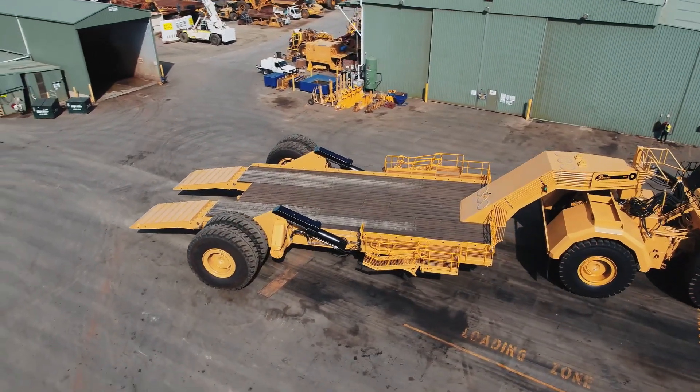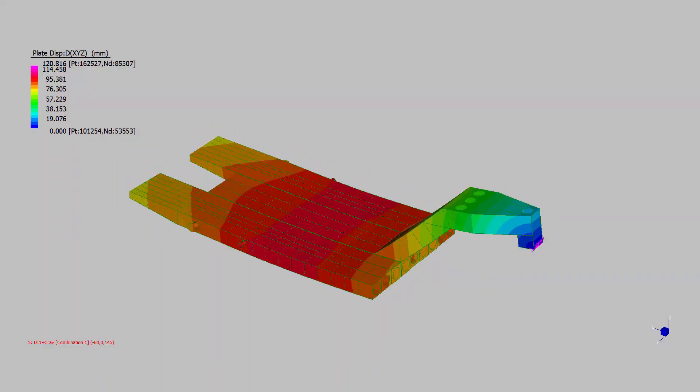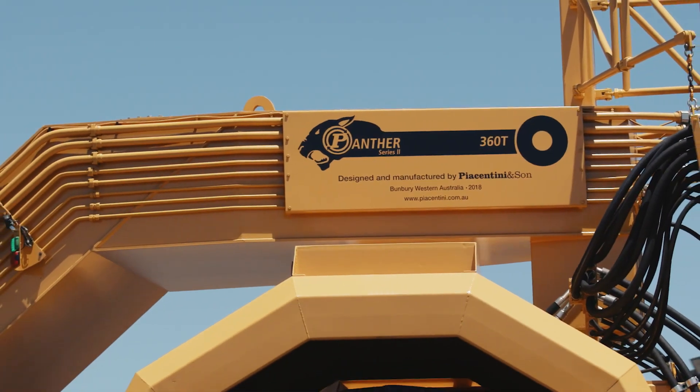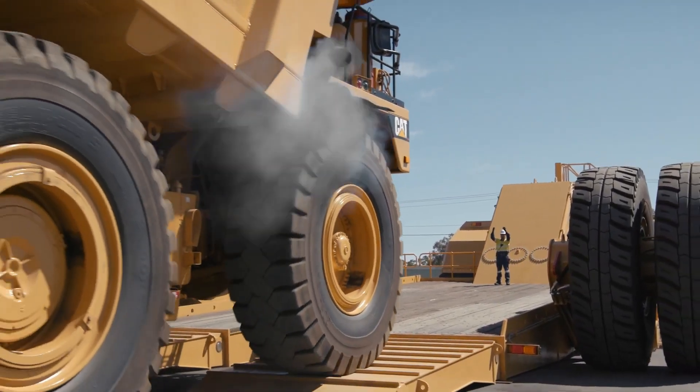Featuring remote-controlled functionality, the Panther Series 2 seamlessly transitions from loading to transport mode, eliminating pivot points and enhancing safety during these operations. It ensures optimal ground clearance and increased stability during both loading and transport.